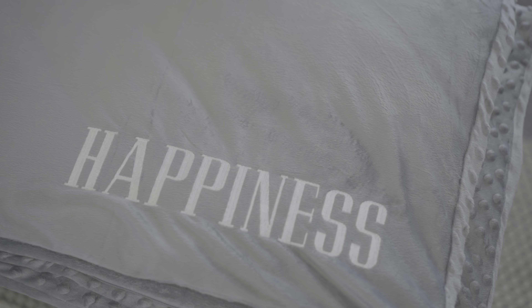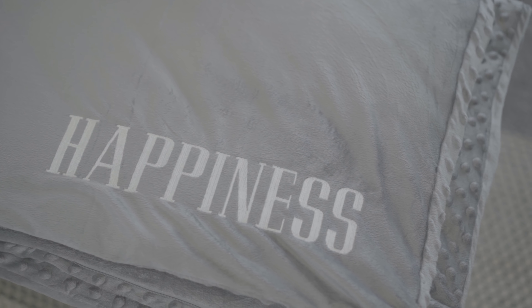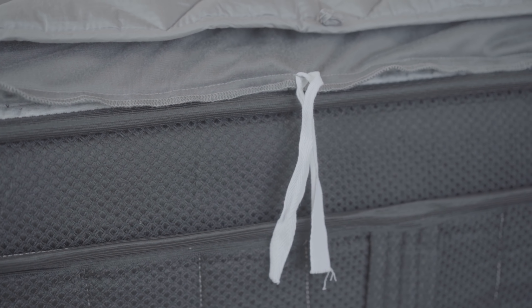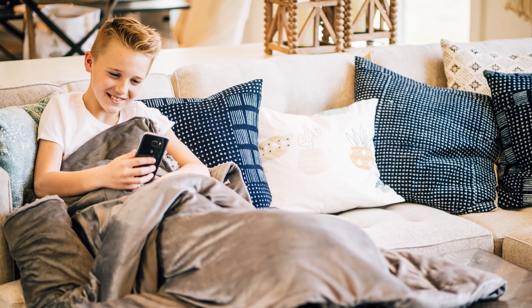We've designed the True Blanket to look and feel as amazing as it performs. The inner shell is 100% cotton, while the outer shell is made of ultra-plush microfiber in happiness gray, chosen for its calming properties. The cozy outer shell provides amazing comfort and warmth during the colder months, and can easily be removed to keep you cool during the summer.